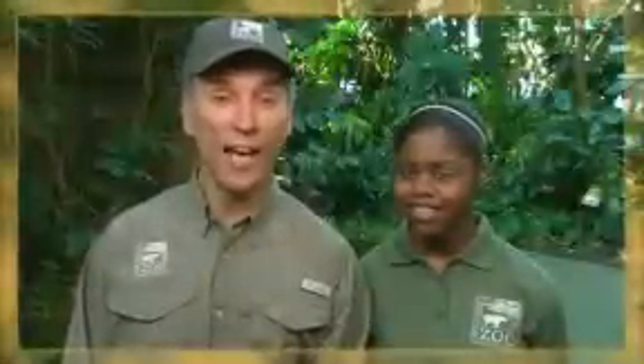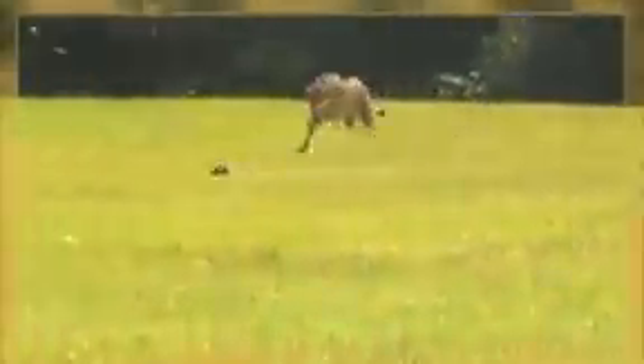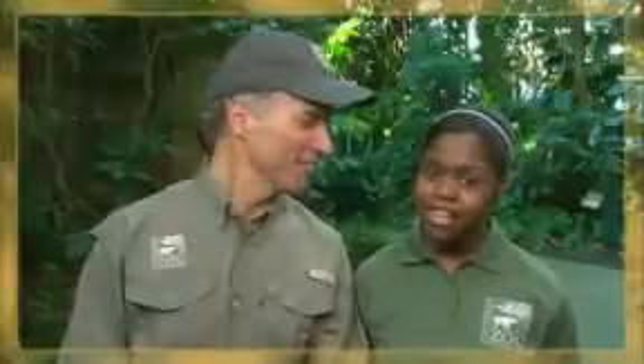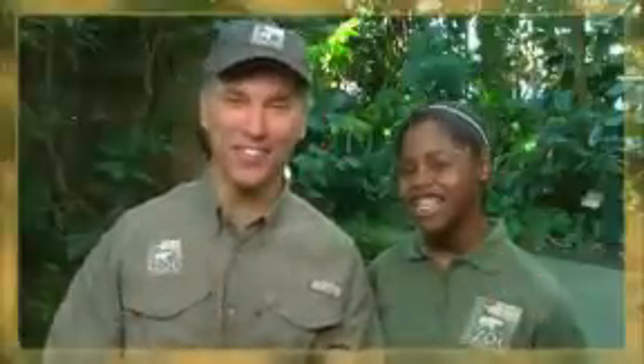Did you know that the world's fastest land mammal lives right here at the Cincinnati Zoo? In 2009, our own cheetah Sarah set the record by sprinting 100 meters in just 6.16 seconds. Then she turned around and ran the course again, breaking her own record with a time of 6.13 seconds. I'm Thayne Maynard, and I'm Ebony — we'll see you at the zoo.